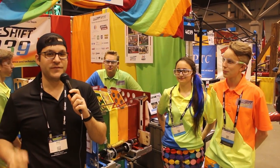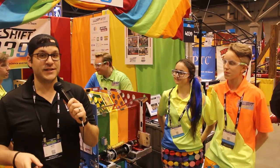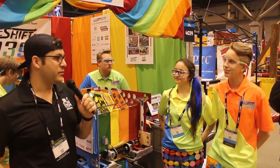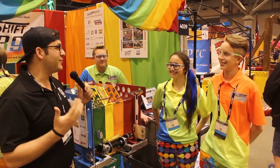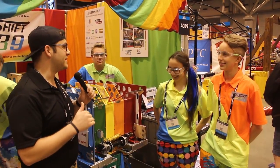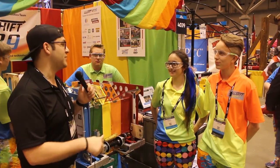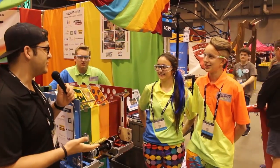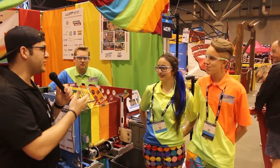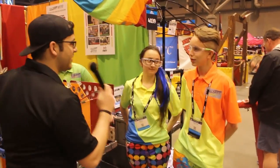Hey guys, this is Mike from the FRC Top 25 and First Updates Now. We're here in the Curie Division at the 2017 St. Louis Championship with 4039 Makeshift Robotics. We're here with Jonathan and Angela. Congratulations on an amazing season — three district wins, district chairman's, district championship chairman's award, five blue banners. So congratulations first off. We'll start with you Jonathan.